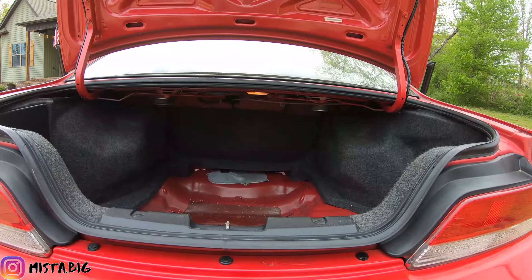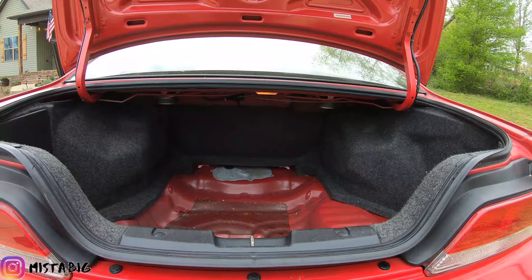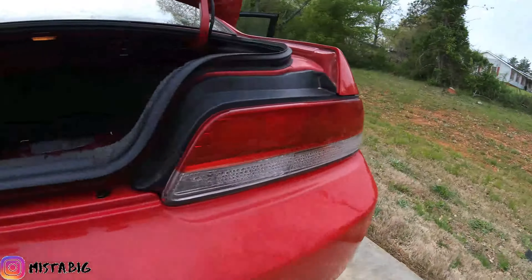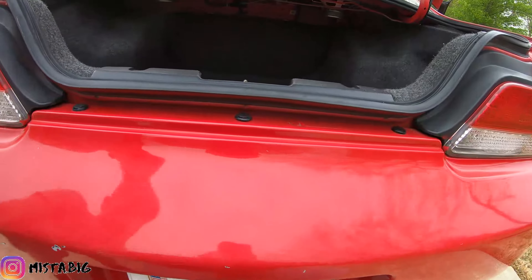We're not going to bore you guys with a bunch of videos of putting stuff together — it's already done, it just needs to go back into the Prelude since it's going to rain tomorrow. We'll be putting it together, just throwing in a couple minutes over there.